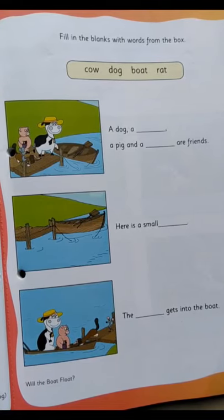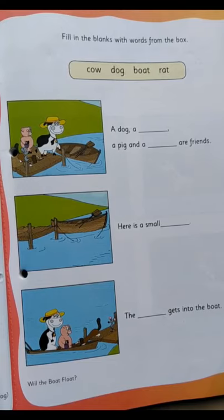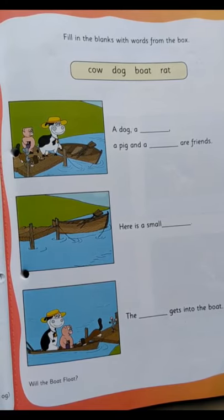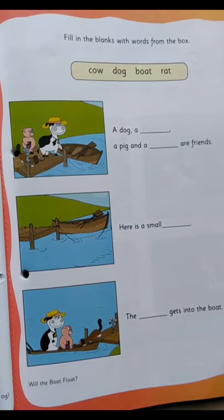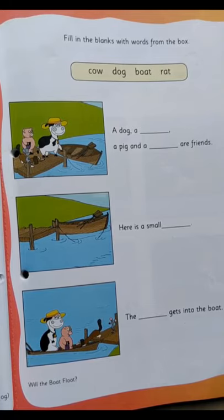Now we'll be doing page 29 from our Little Thinker English. Let's read what we have to do: fill in the blanks with the words from the box. Can you see the words in the yellow box? What is it? Cow, dog, boat, rat.